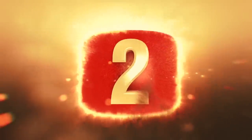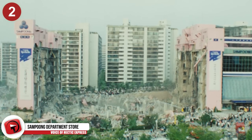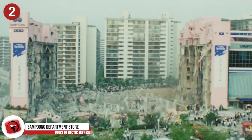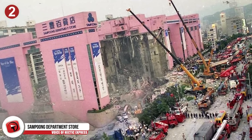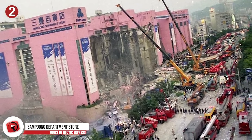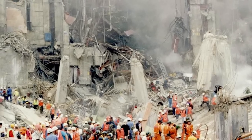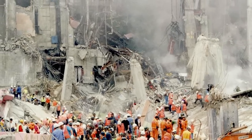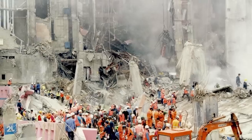Number 2: The Sampoong Department Store. The Sampoong Department Store was initially meant to be a four-floor office building but was later converted into a department store. To do this, they removed support columns of the elevators and relocated an air conditioning unit to the roof. Obviously, the result was not good. The structural instability caused the building to collapse completely in 1995, trapping 1,500 people and killing 502.